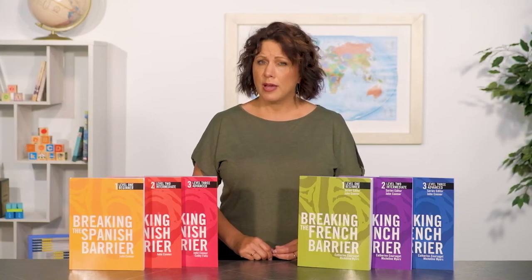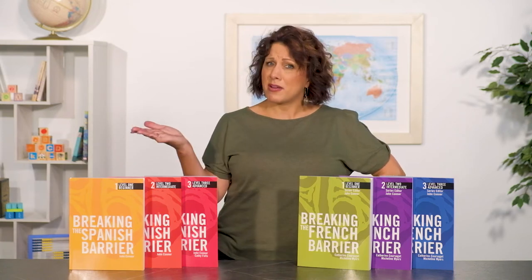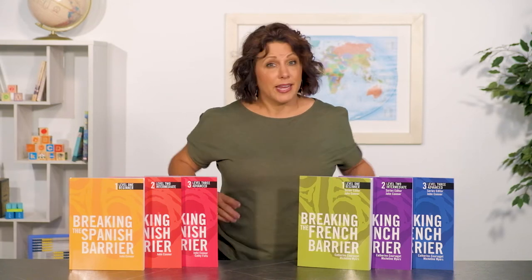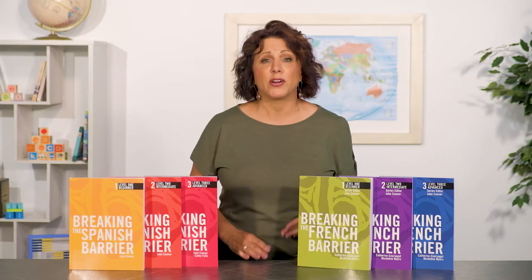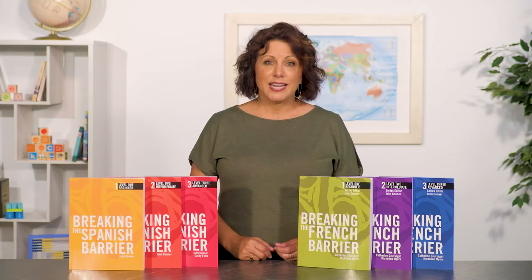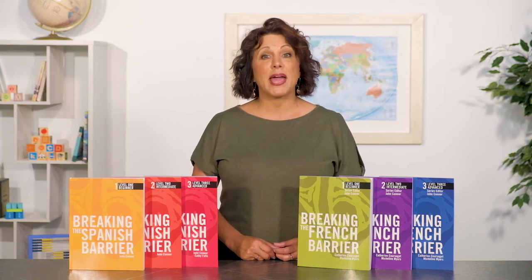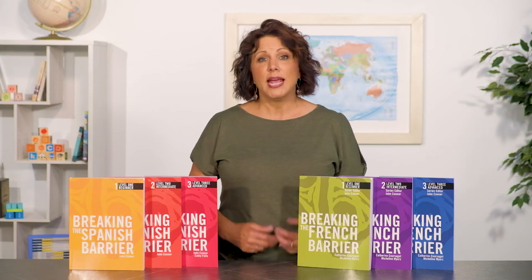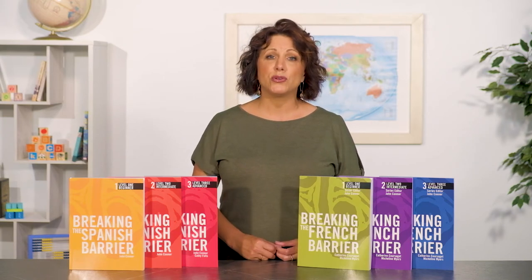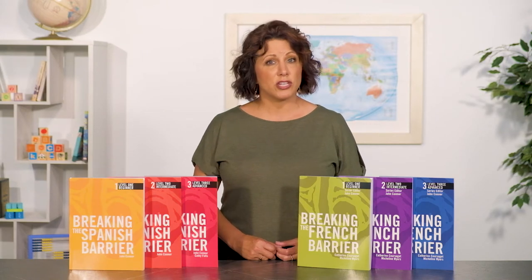High school foreign language at home — independent, college prep, and modern. Breaking the Spanish Barrier and Breaking the French Barrier do all of this and then some. It's unusual in that vocabulary, grammar, and culture are part of every lesson from the very beginning. The culture makes it high interest, the vocabulary gets words in their head, and the grammar helps your student put those words into thoughts.